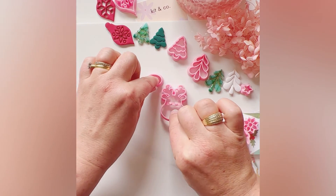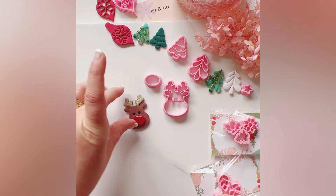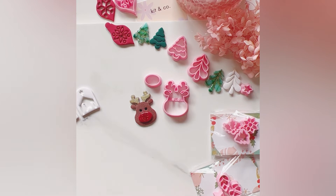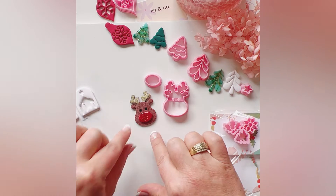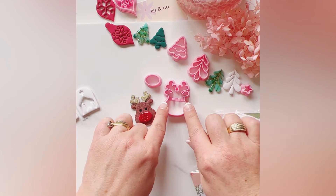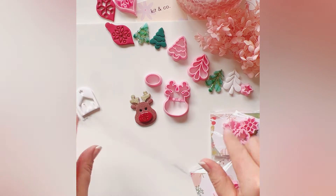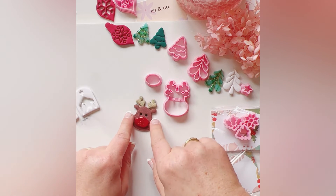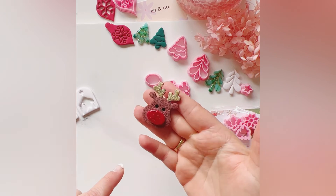Moving into more novelty Christmas earrings, we've got Rudolph, who is super cute. It is two pieces — you cut the face and the nose, then you layer it. I'll post a video on how I went about that, but I'm sure you could probably figure most of it out. It's actually very easy to do but turns out really cute.